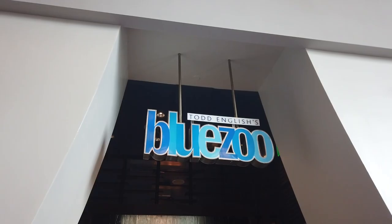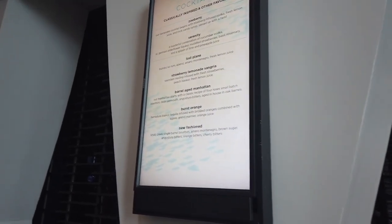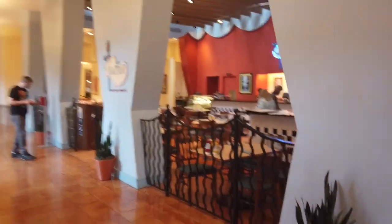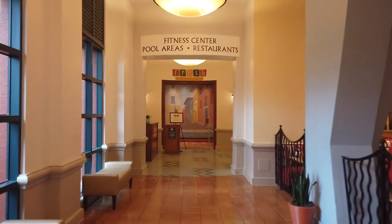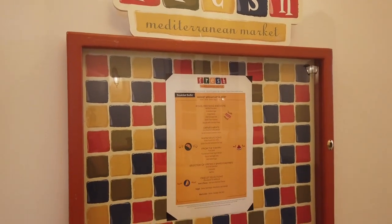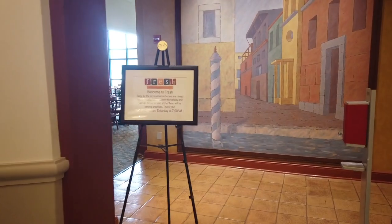Just across the way you've got Todd English's Blue Zoo — a seafood restaurant by Todd English. It opened in late December 2003 and is open for a late lunch or early dinner. They're known to be pretty good, especially if you like seafood, and they've got some signature cocktails. Fresh Mediterranean Market is closed while I'm here today, but typically this spot serves breakfast and lunch. Breakfast is usually a buffet. It's open more seasonally, so it might not be open during your stay, but it's a great option for something different.